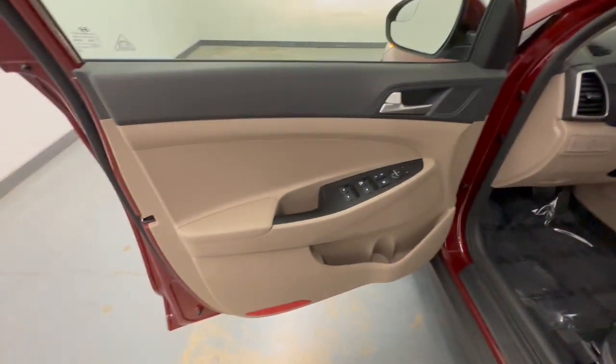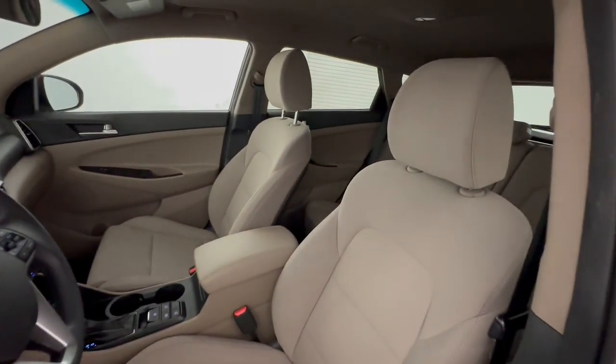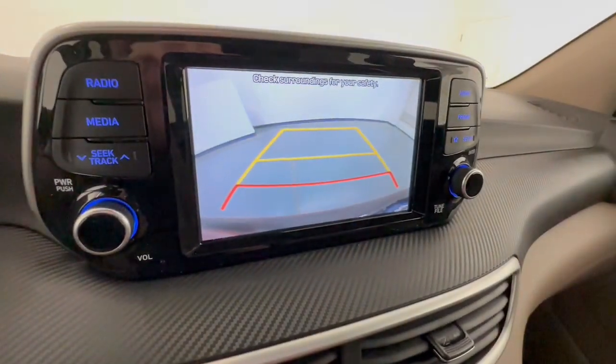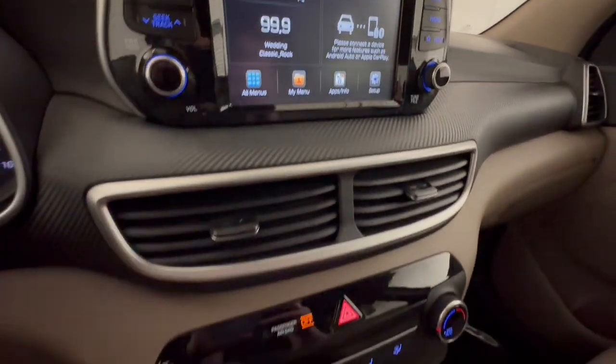These are just some of the great options this vehicle comes with: Lane Departure Warning, Keyless Entry, All-Wheel Drive, Backup Camera, Lane Keeping Assist, Aluminum Wheels, Bluetooth Connection, Steering Wheel Audio Controls, Rear Spoiler, and Stability Control.